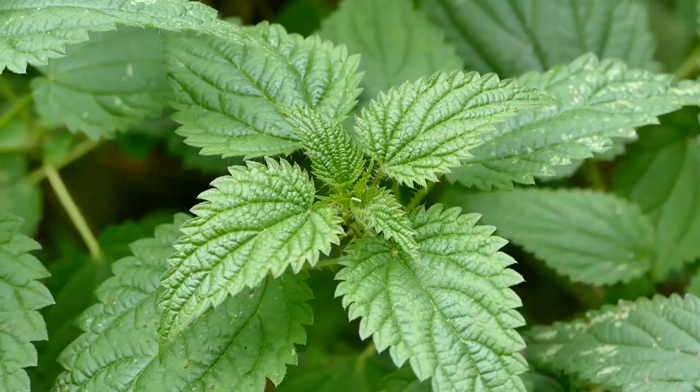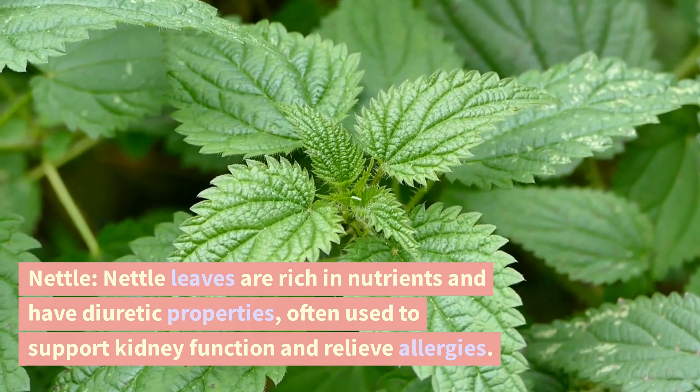Nettle. Nettle leaves are rich in nutrients and have diuretic properties, often used to support kidney function and relieve allergies.